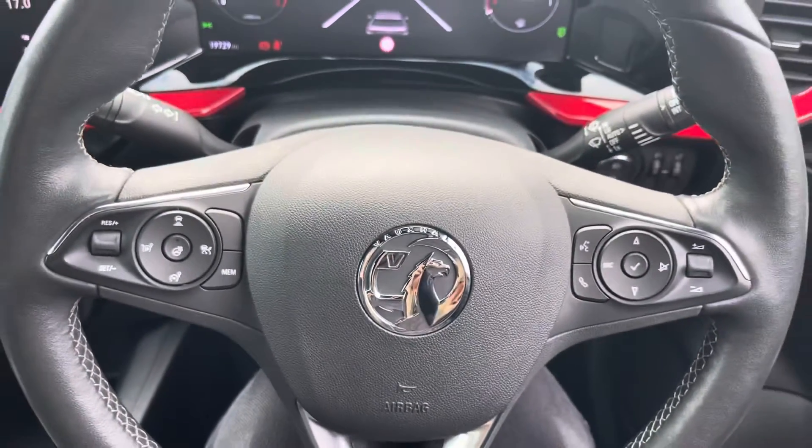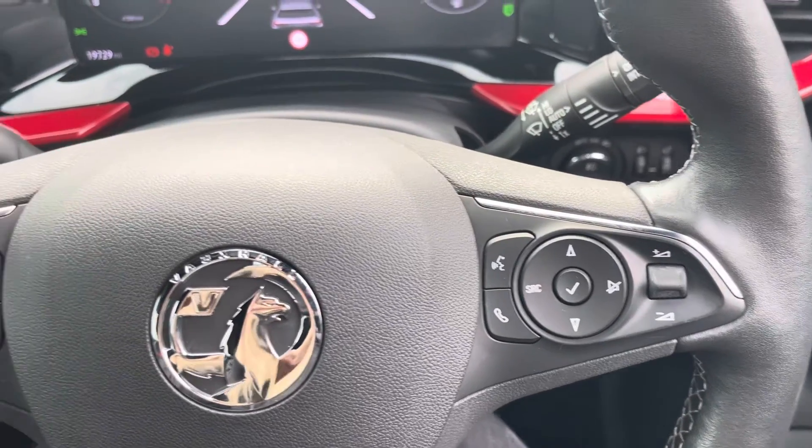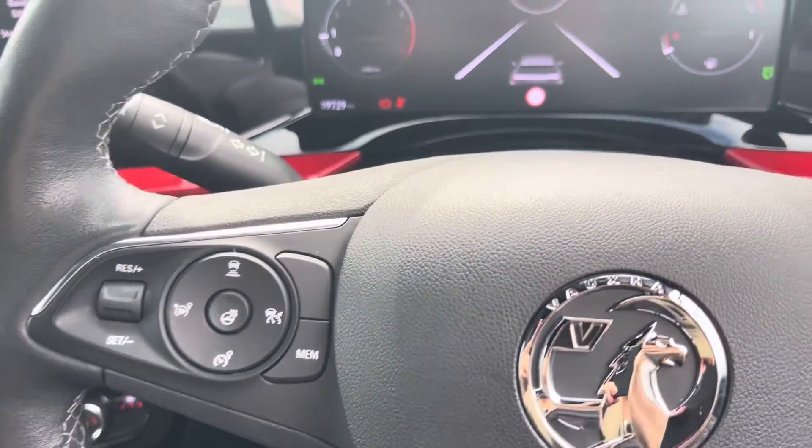The multifunctional steering wheel provides the driver with access to controls such as volume adjustment and the telephone controls, as well as the cruise control and speed limiter, perfect for motorway driving.